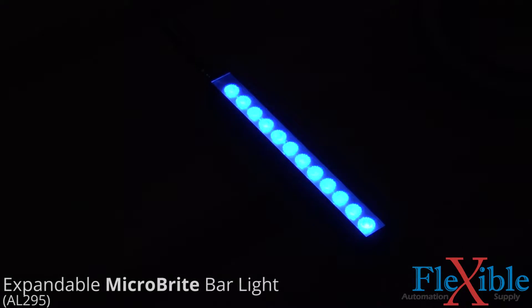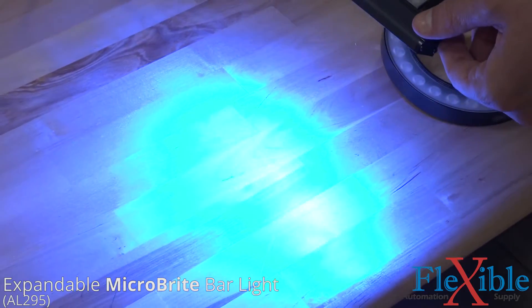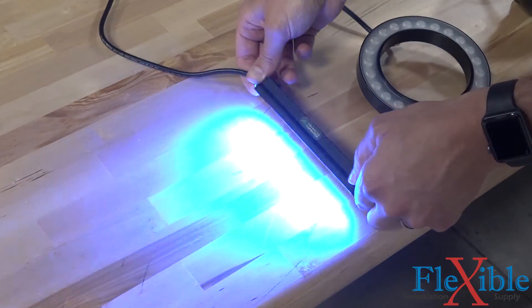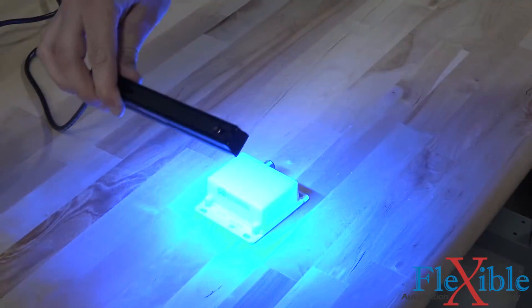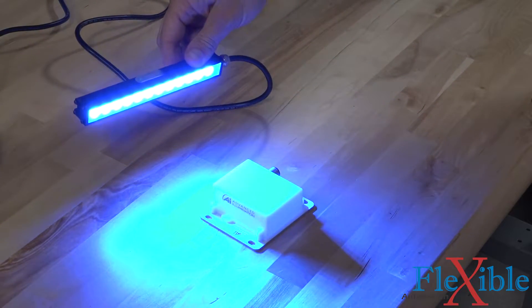One of those standard products is the expandable microbrite bar light. This model features a high-performance LED every half inch and can be ordered in three-inch increments up to 18 inches in a broad range of wavelengths. The optional diffusion cover prevents individual LED hotspots even when used in close range to the target.